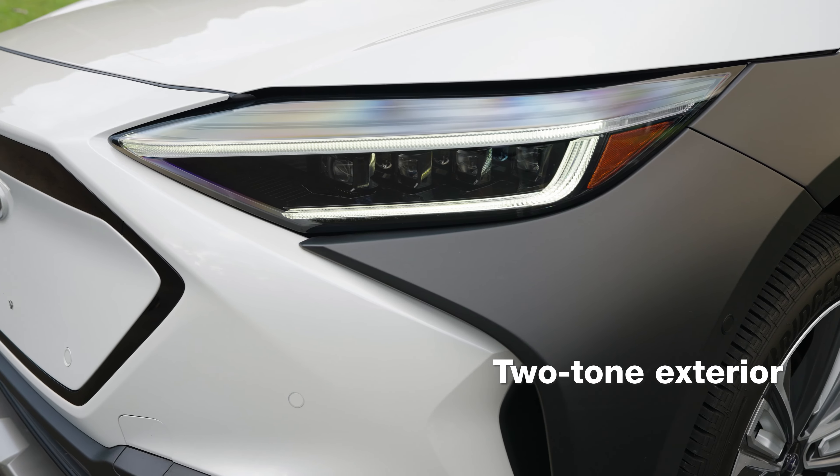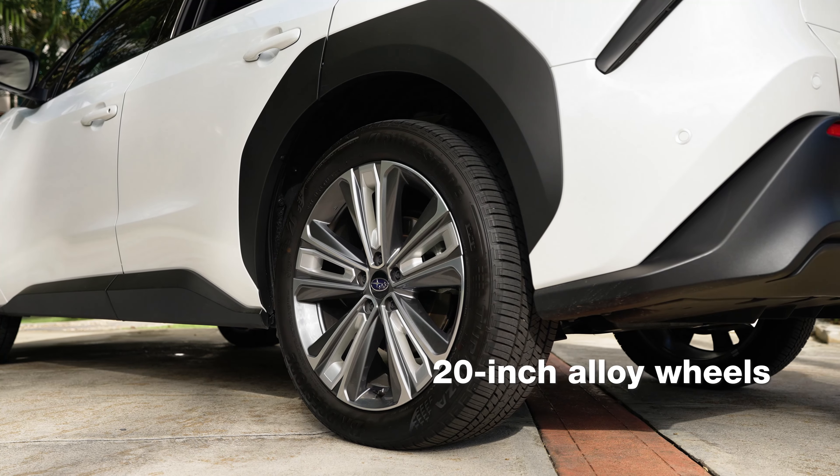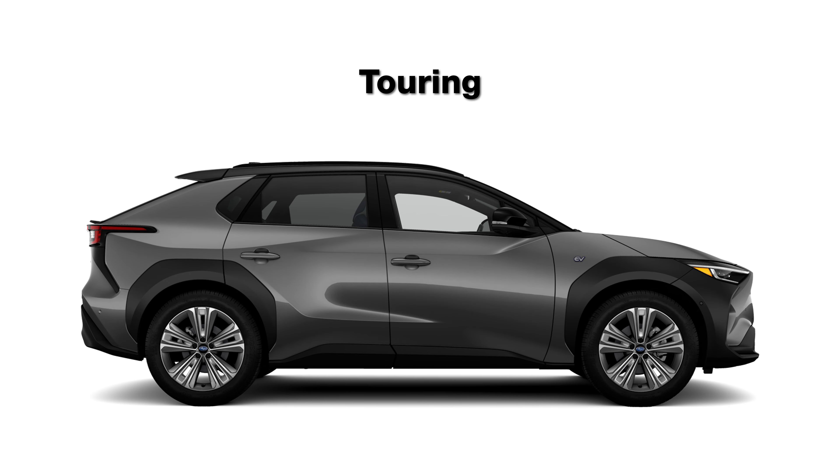Featuring contrasting cladding, striking LED headlights, 20-inch alloy wheels, and a sleek design — it's not just an SUV, it's a game changer. Available in premium, limited, and touring trims.